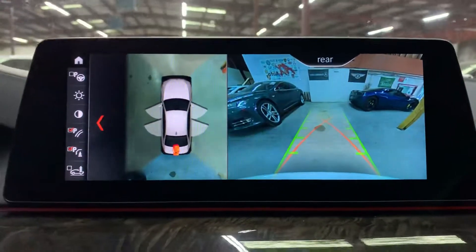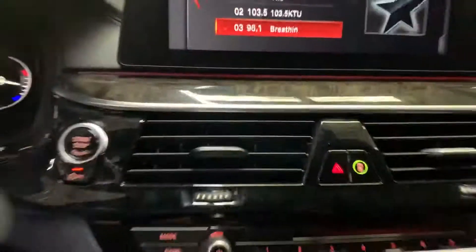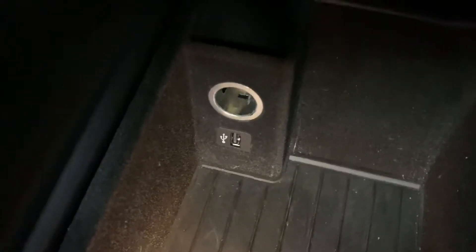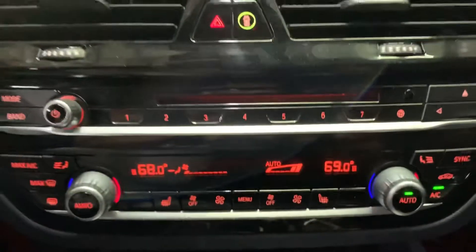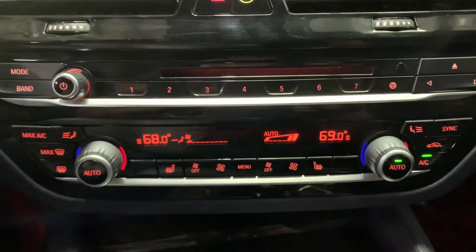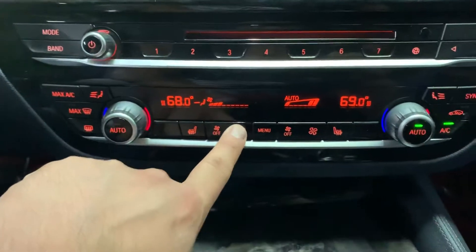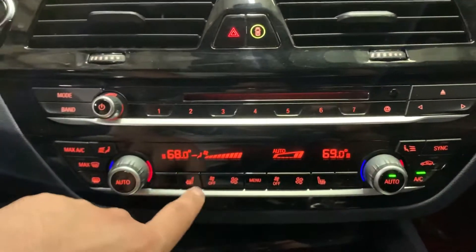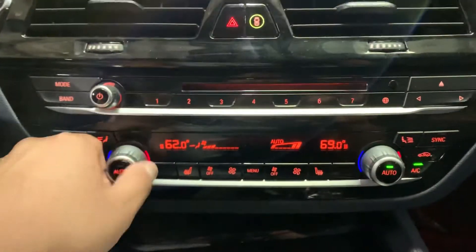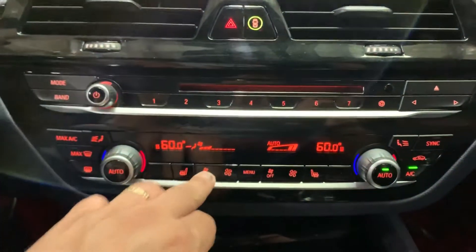You can see a nice view right there. You do have your media, and you also have a USB port right here. You also have your CD player right there. The AC is working great. You do have your heated seats right there. Let's go ahead and turn up the speed of the fan so you can see how fast it goes — full speed. Your AC controls are working great, very cold air comes out.